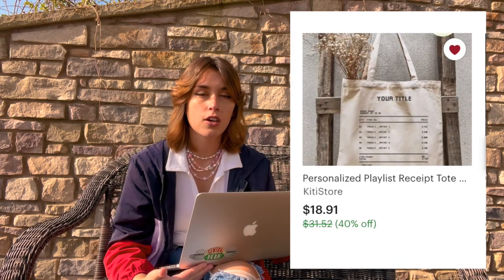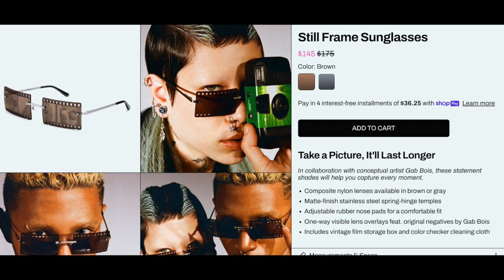There's also this super cool tote bag where you can put a custom playlist on it. If you have access to their Spotify, you can find their most played songs, a favorite playlist, or a favorite album to feature on it.